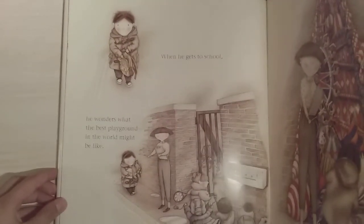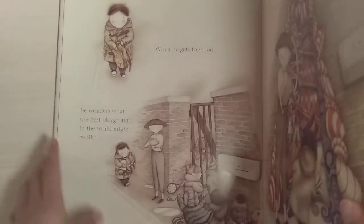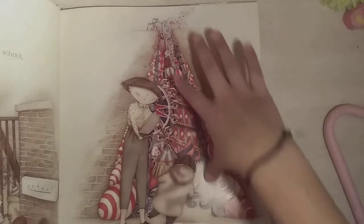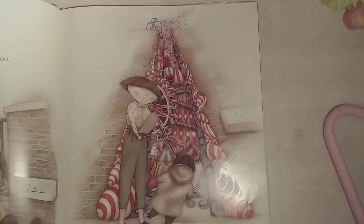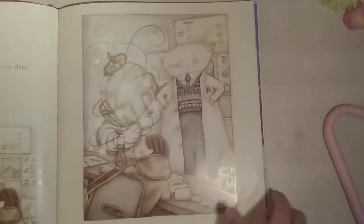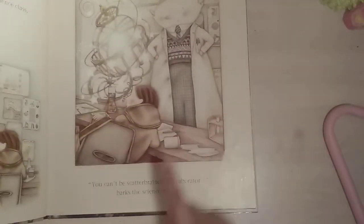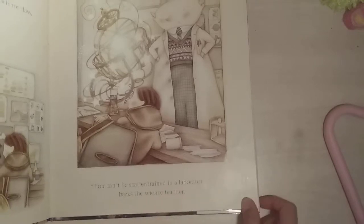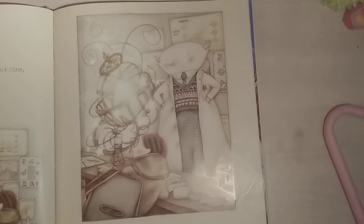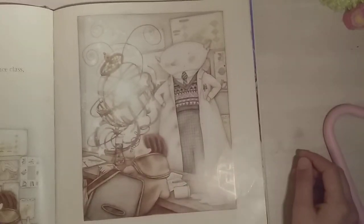When he gets to school, he wonders what the best playground in the world might be like. 'No daydreamers dreaming today,' warns his teacher. There's a big doorway-looking thing in different colors like red, white, and blue. Then in his science class, he wonders how the stars shine. 'You can't be scattered,' barks the science teacher. There's lots of magical things in these pictures — I think that's the map of the world in that ball, but I'm not really sure.